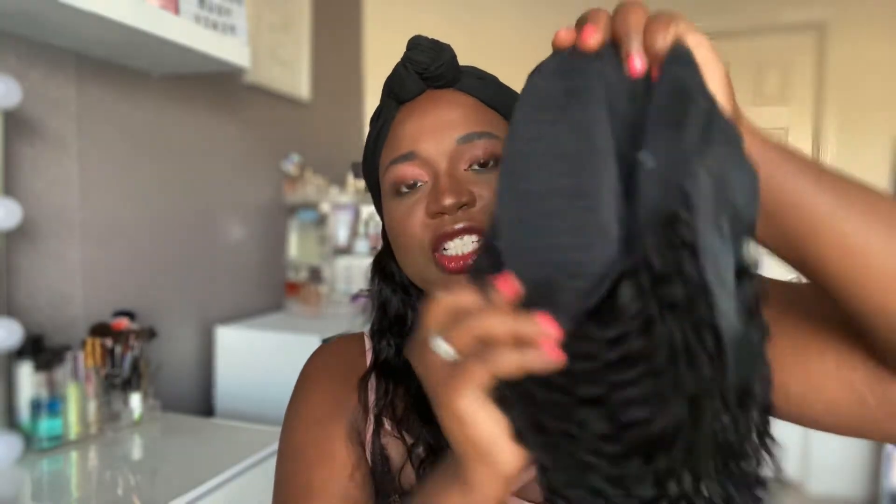There's the typical velcro closure, and looking at the inside of the cap construction, we have the standard three combs across the front and top and then one at the nape of the neck, plus a stretchy cap construction as well. Very standard headband wig — so far so good; I don't see anything alarming. Now that we've reviewed the cap construction, let's dive into this wig. I'm going to wet it down, brush it out, then apply it and give you my thoughts on what she's looking like.